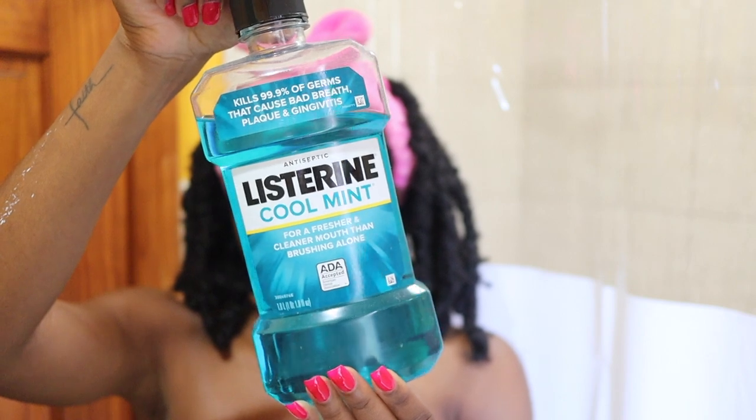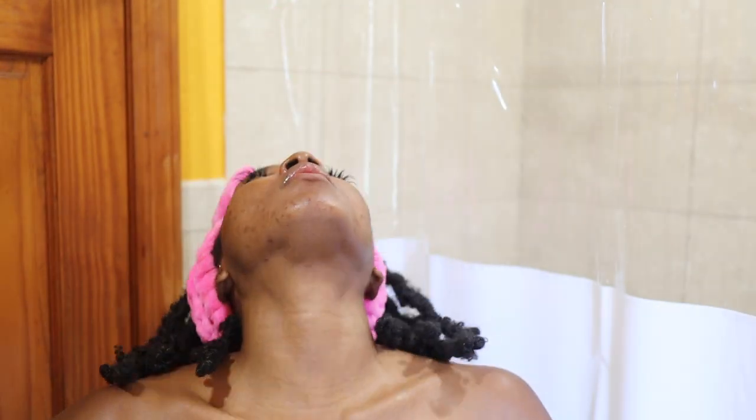The next step is mouthwash. I use the Listerine Cool Mint — I've been using this for years and I absolutely love it. The cool mint flavor just makes my mouth feel like a breath of fresh air, literally. I just pour it into the cap. And now this next step is like the frosting on the routine — this is the key that I've noticed has made a huge difference in trying to whiten my teeth.